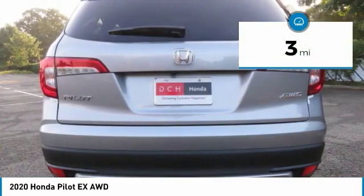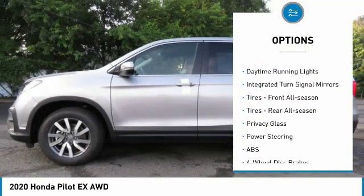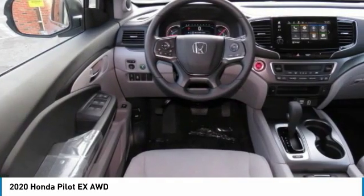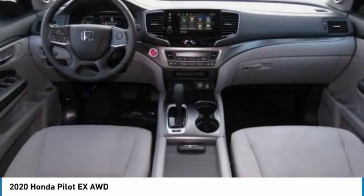Here are some of this vehicle's great options: all-wheel drive, heated mirrors, aluminum wheels, rear spoiler, brake assist, daytime running lights, integrated turn signal mirrors, front all-season tires, rear all-season tires, and privacy glass.